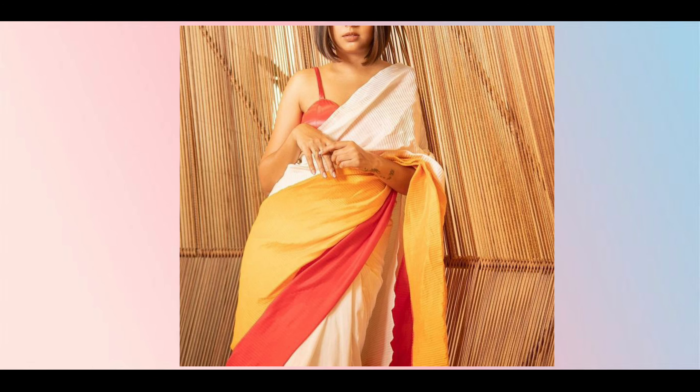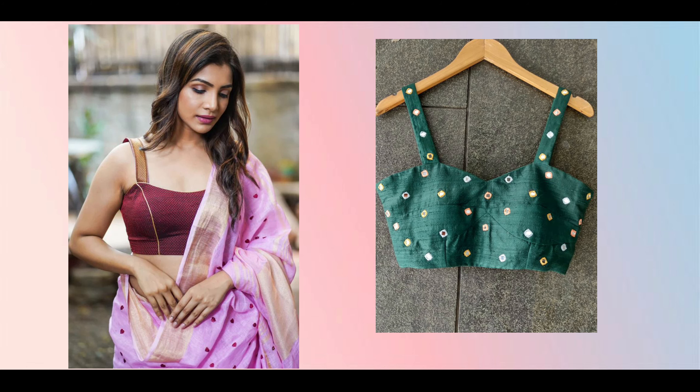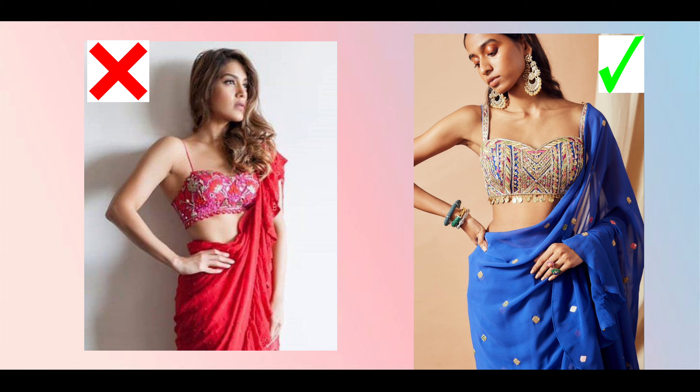Good sleeve alternatives include elbow sleeve, one-third sleeve, and full sleeve. Next, strappy neckline blouses are in trend, but avoid making them look like an undergarment. Don't keep the length too short, and keep the strap at about 1 to 1.5 inches wide. Make sure it sits on the outside, not tucked in, so it looks stylish rather than like innerwear.